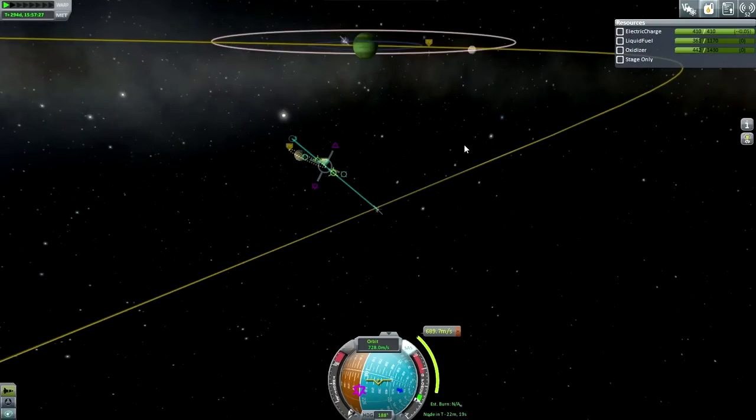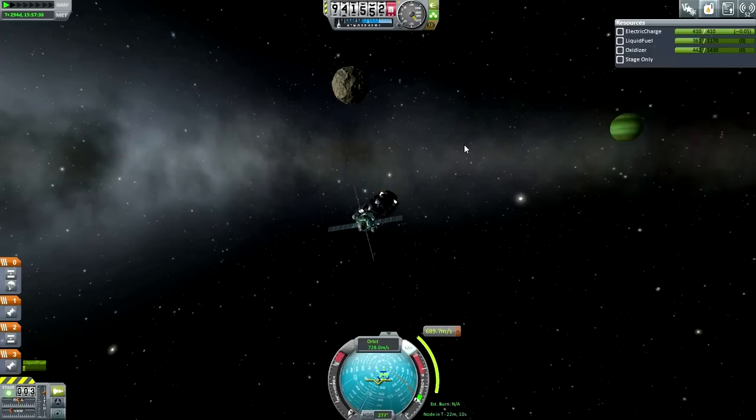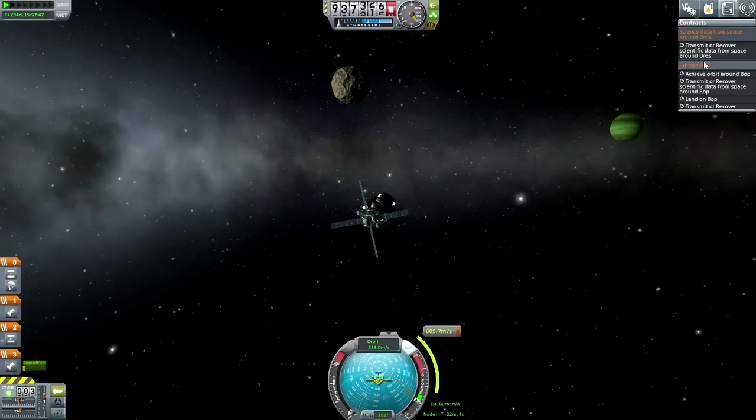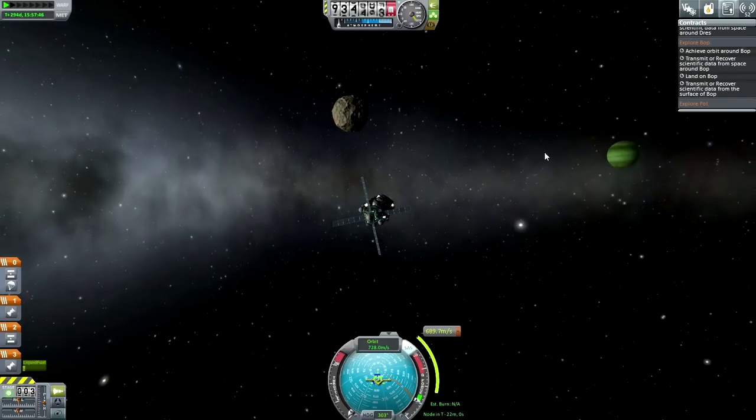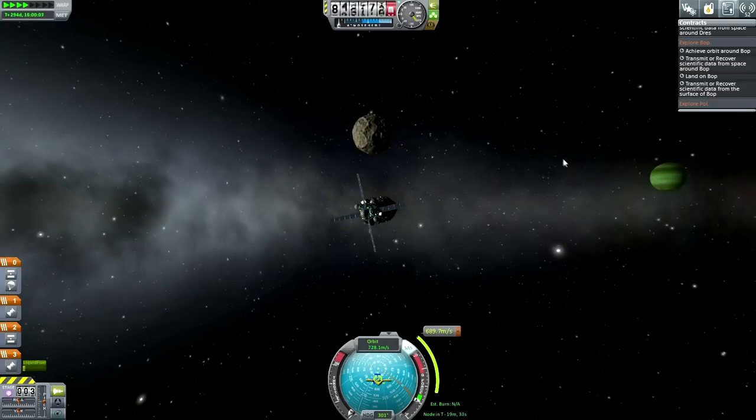If that's what it costs, that's what it costs - we need to get to the surface. We need to do science from space and then science from the surface. It might be that the goo has to be the space one, because we'll be doing the temperature scan on the surface probably. We are on the lander stage, so we want to be on the bright side and somewhat equatorial. Let's take care of the space reading - I'll save the temperature scan for the surface and do the mystery goo here.